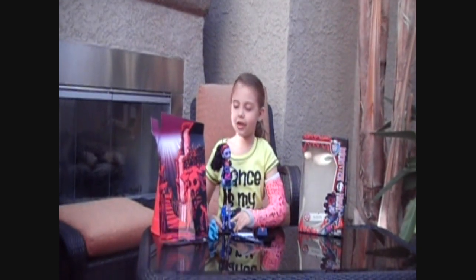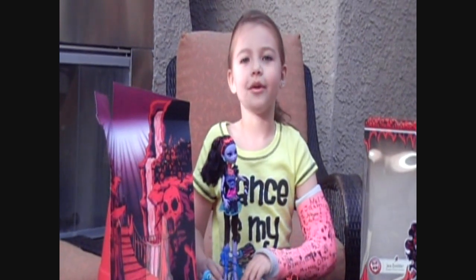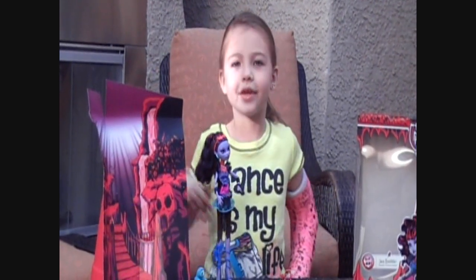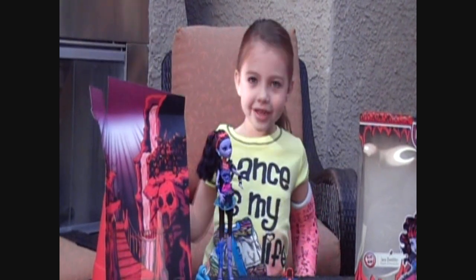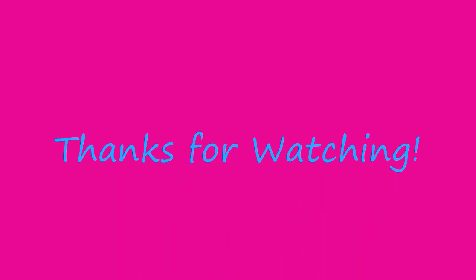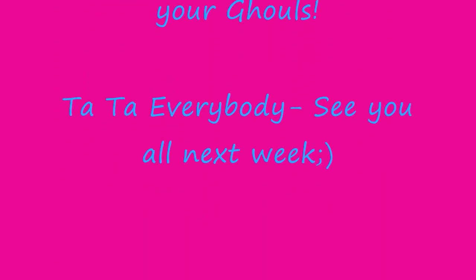I loved her. I can't wait to play with her — you guys should get your own! Thank you for watching Frankie's Review. I'm gonna go play now. That's it for Frankie's Friday Nights — ta ta everybody, see y'all next week, bye!